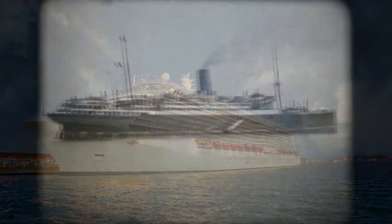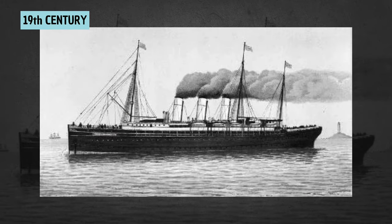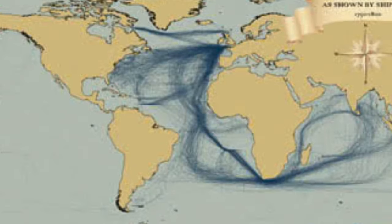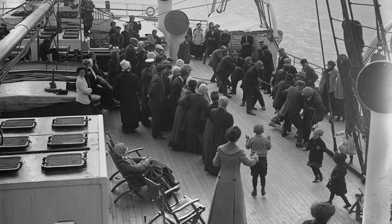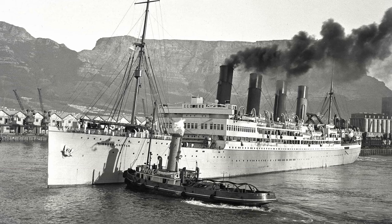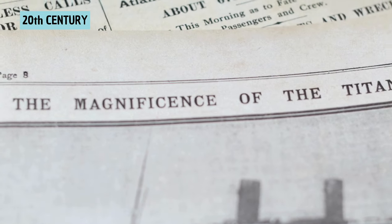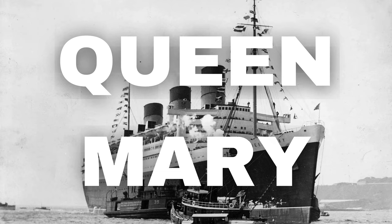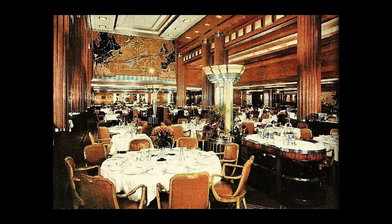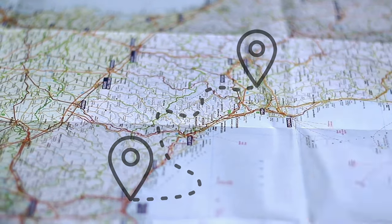These modern marvels are the evolution of early ocean liners. In the 1800s, ships were mainly used for transportation across the Atlantic. The focus was on speed and efficiency rather than comfort, but as technology improved, ships became larger and more focused on providing enjoyable travel experiences. The golden age of ocean liners came in the early 20th century with famous ships like the Titanic and the Queen Mary. These ships were luxurious, but they were still primarily meant for getting from point A to point B.